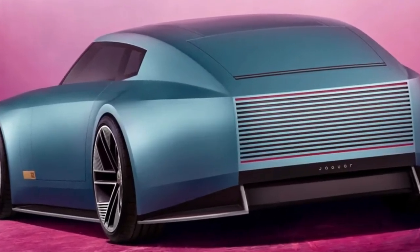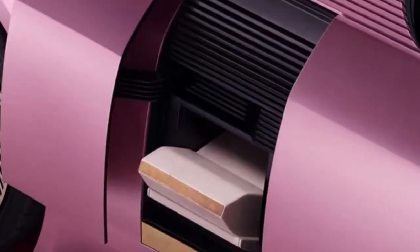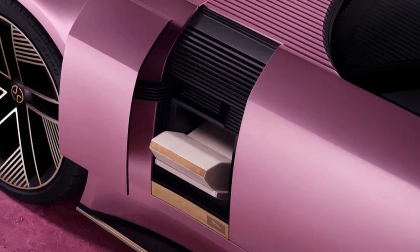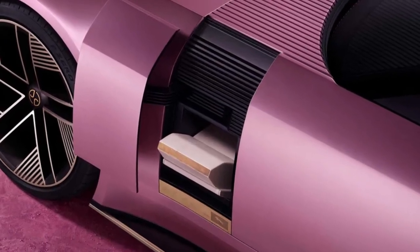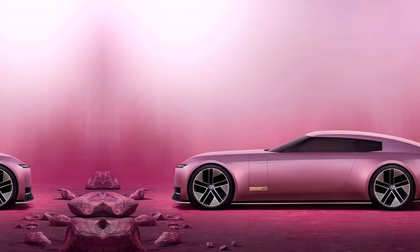Many technical details have not been revealed, but Jaguar confirms that the car rides on the new JEA electric platform and aims for 770 km WLTP and 692 km EPA range.